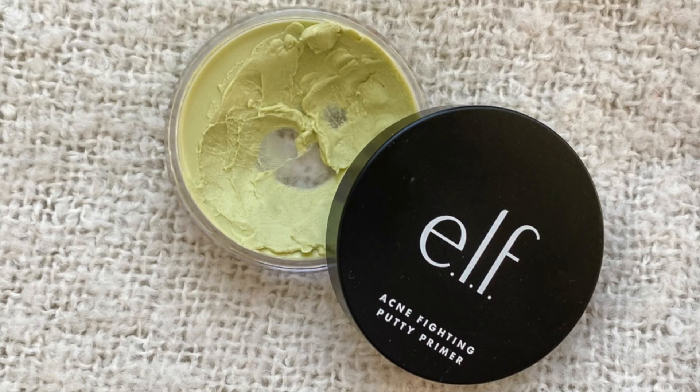Starting off with primer, I'm using the Elf Acne Fighting Putty Primer. I've been using this a lot again recently — it's just such a nice primer. I feel like it softens your base out and it feels really nice and hydrating. It's a really cool primer and I enjoy it a lot. So I'm going to take a bit of that and melt it in between my fingertips and just slather it everywhere.